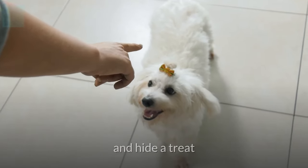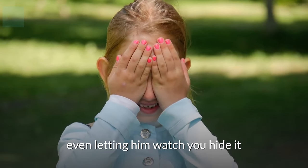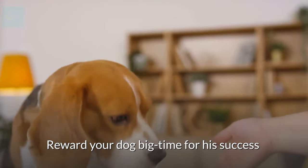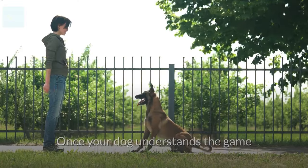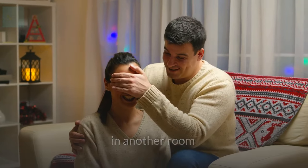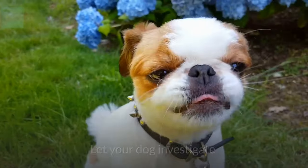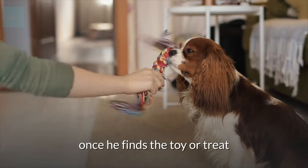Put your dog in a sit-stay and hide a treat or favorite toy somewhere obvious, even letting him watch you hide it. Then give him the release cue to go find the toy. Reward your dog big time for his success in finding the hidden treasure. Once your dog understands the game, ramp up the difficulty. Hide the treat or toy in another room or someplace where other scents mask it, like the bottom of the laundry bin or under the food dish.